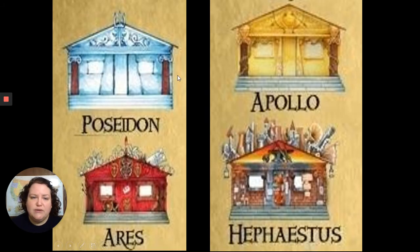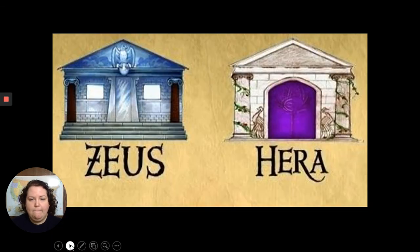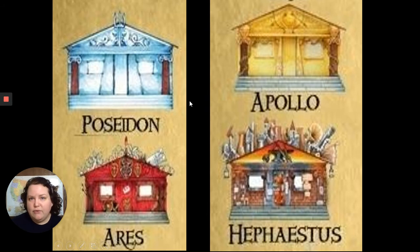The cabins are numbered 1 through 12 around the horseshoe. Cabin 3 is Poseidon's — another honorary cabin, since Poseidon, Zeus, and Hades agreed not to have children. Of course, we see Percy as a result of that broken promise.